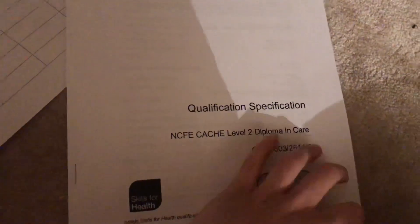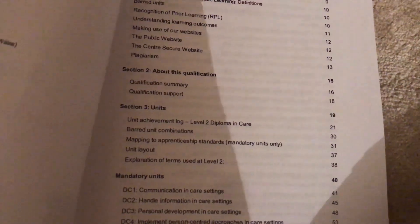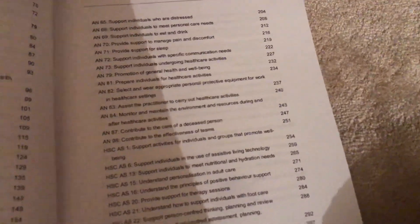This piece of paper is my qualification specification - it shows what I'm doing. I have all the units listed here, including: communication, handling information in care settings, person-centred care, equality and inclusion in care settings, health and safety and wellbeing in care settings, responsibilities of a care worker, duty of care, and safeguarding and protection.